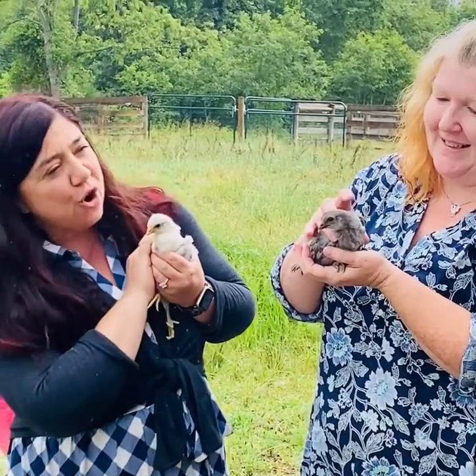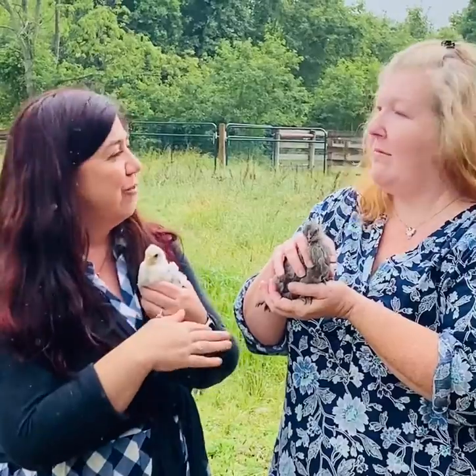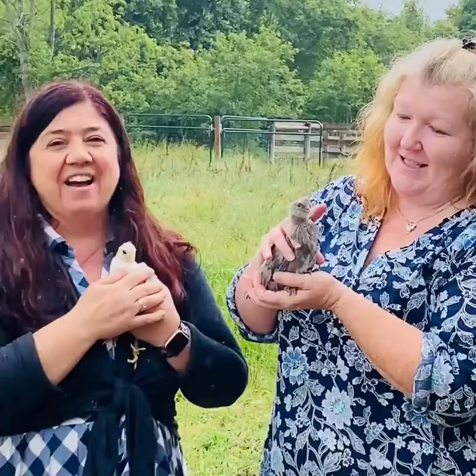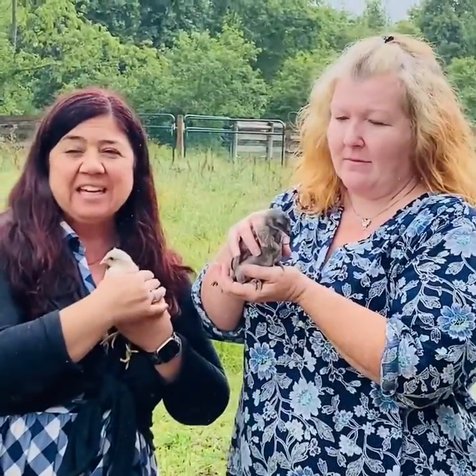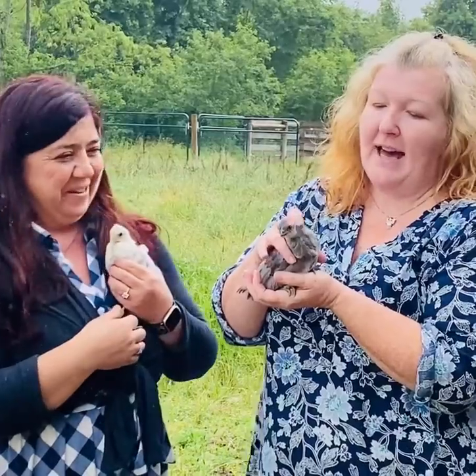We wanted to get on and show you. We just got the news that this farm, the National Colonial Farm, is going to be getting Java hatching eggs. So we're going to have to come back. We'll be getting Javas in a week and we are just thrilled for the farm. Java hatching eggs.